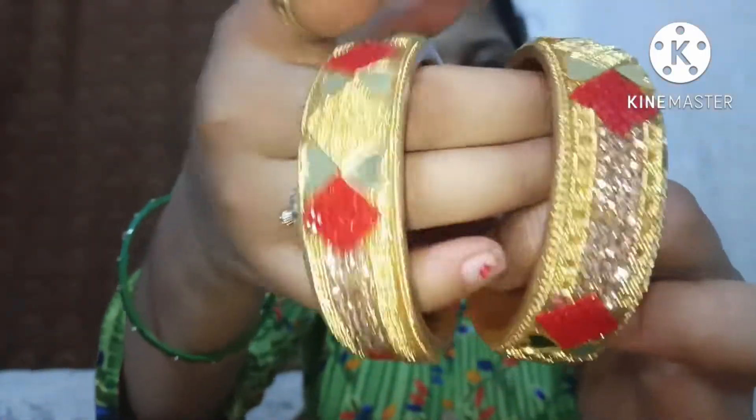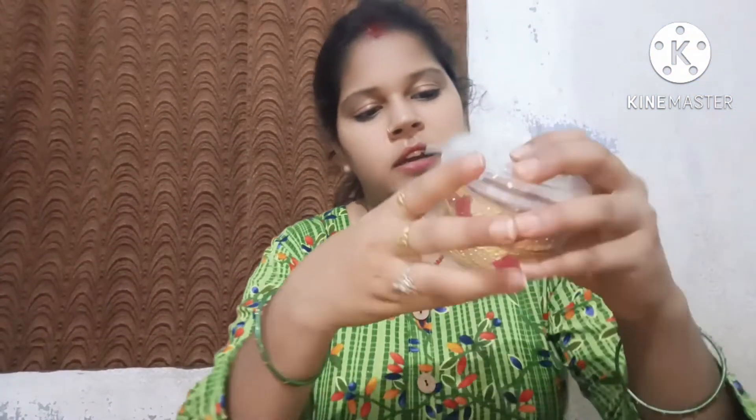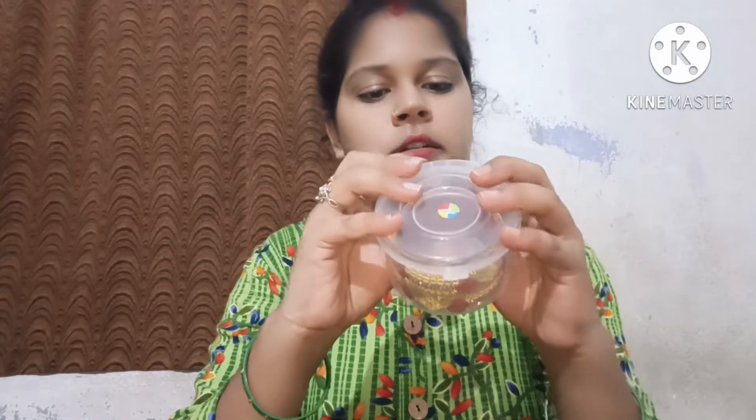This is my next bangle. This is also very beautiful. I haven't used it yet. This was 90 rupees from the local market.